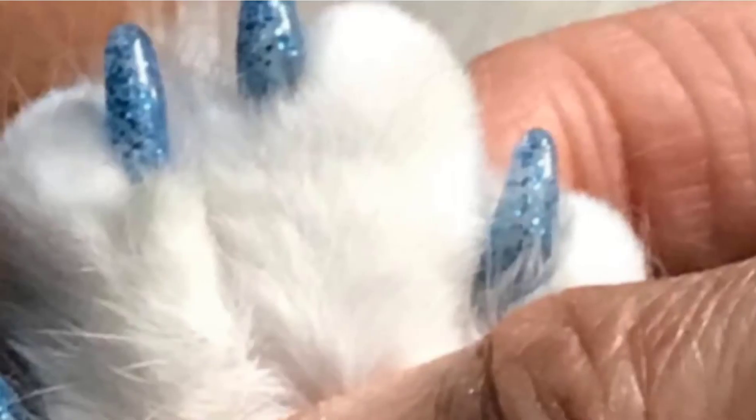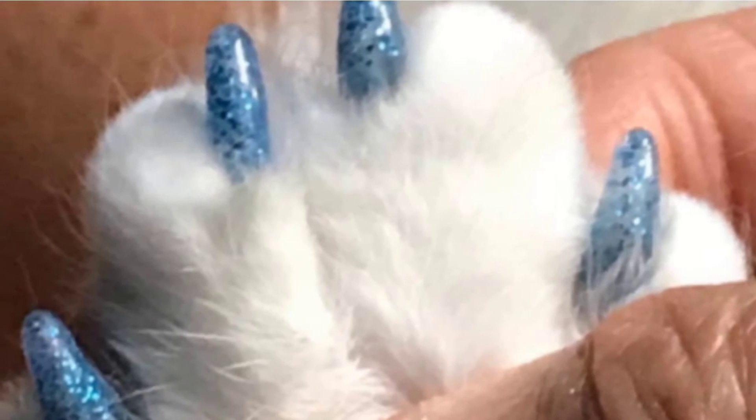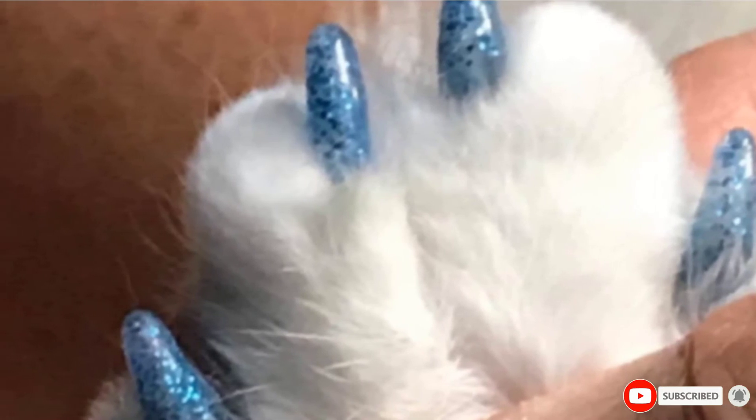Glittery colors for a feline manicure. Softer, more flexible material than other brands. Both caps and adhesive are non-toxic. Lasts for around 3 weeks. Comfortable for cats to wear. Available in a variety of sizes, including for kittens.